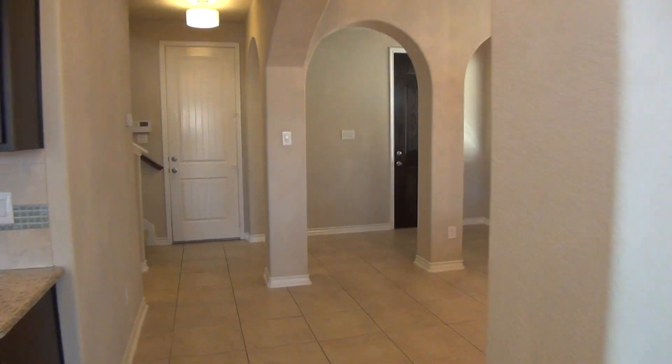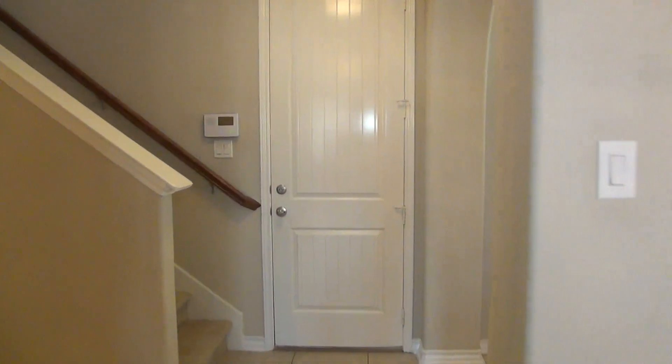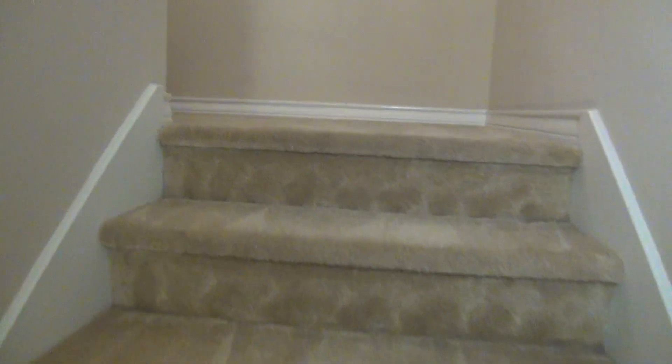So we're going to head upstairs. Upstairs we're going to find a game room or loft area and then three bedrooms are upstairs. On the downstairs we just had a hundred percent tile.